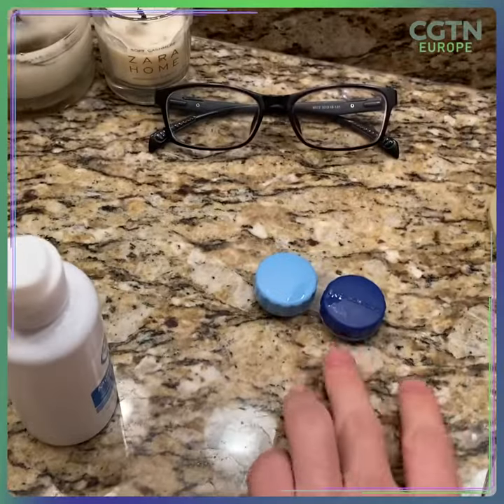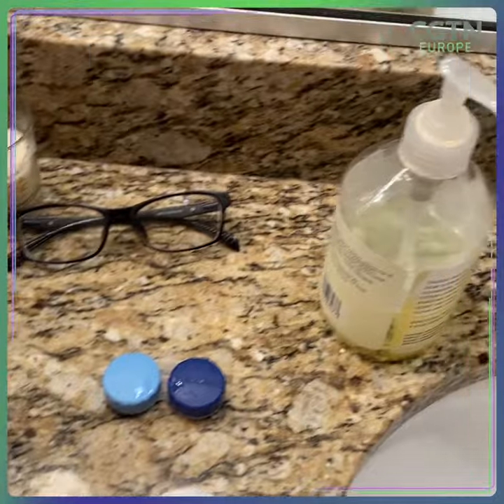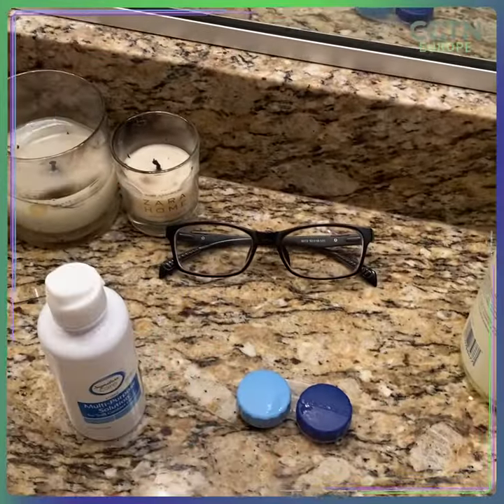I wear contact lenses, which I've already put in, and I use this solution. So already there are a couple of plastics that you can see right here that are necessary for me to use in my daily life.